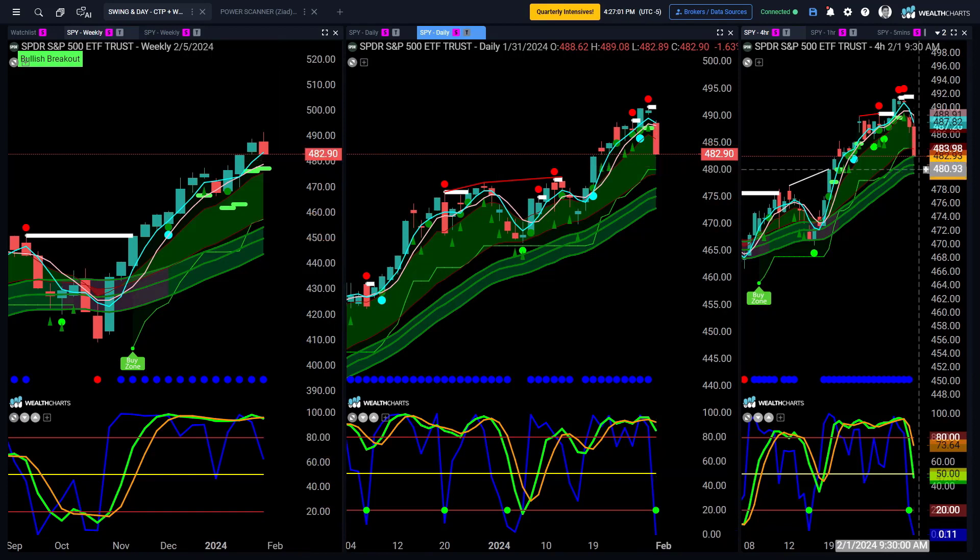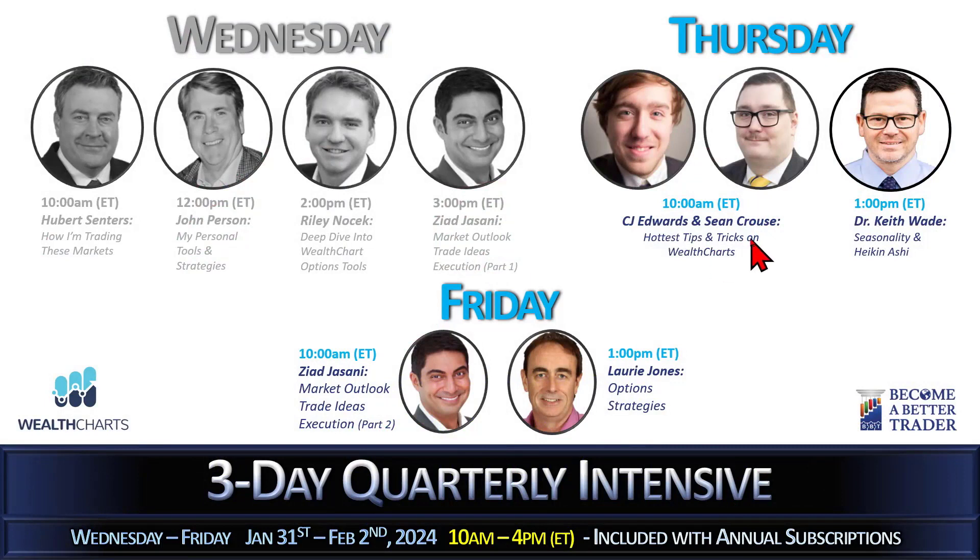Looking forward to seeing everyone for our next day of our three-day annual member intensive, which starts tomorrow morning at 10 a.m. Eastern time — kicks off with CJ and John on the hottest tips and tricks on WealthCharts. Incredible power-packed insight and information with incredible tools to help manage risk and make better decisions each day in markets. Can't wait to see you there for those that are WealthCharters and those on becomeabettertrader.com. Looking forward to that — have a wonderful rest of your day. Thank you kindly for watching and bye for now.